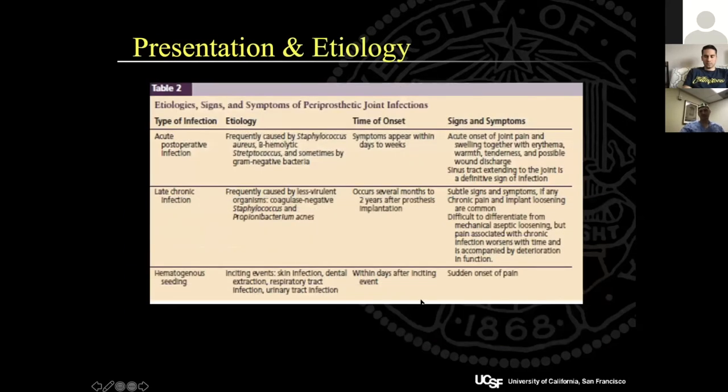In terms of presentation and etiology, the acute post-operative infection is usually staph or beta-hemolytic strep. Symptoms appear quickly — acute onset of pain, swelling, warmth, and possibly wound issues. The late chronic infection is more often caused by less virulent organisms like coagulase-negative staph, sometimes rare organisms like P. acnes. Symptoms can be more subtle with subtly increasing pain that is not always mechanical.